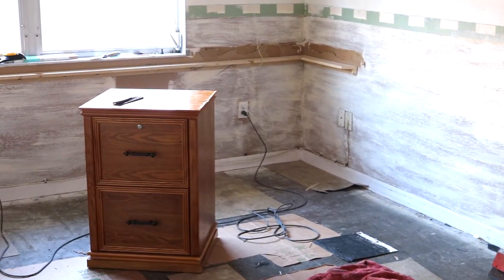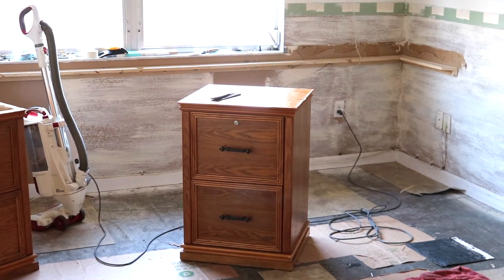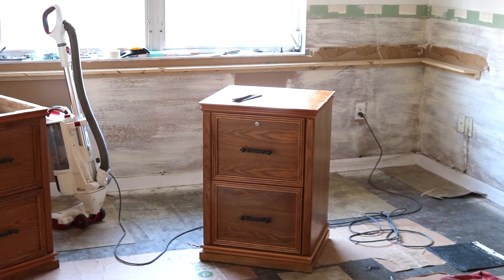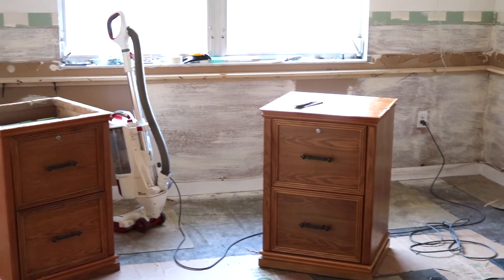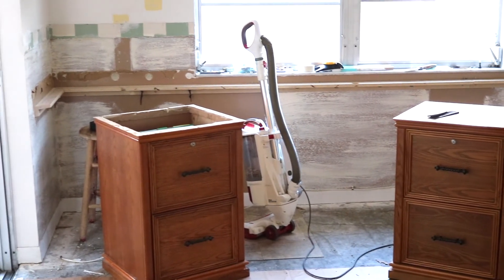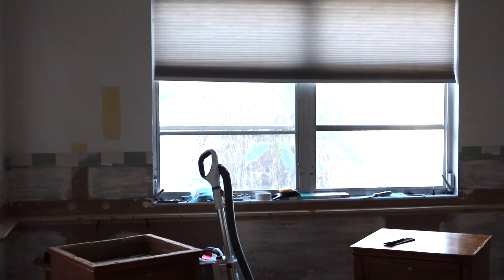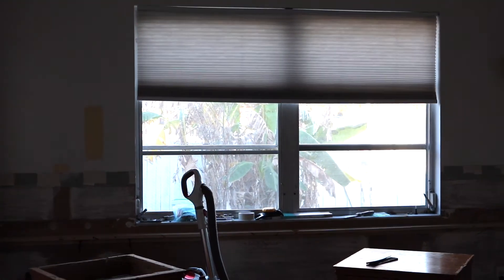I ordered my cabinets, I ordered some backsplash — I decided I want to do a backsplash over here — and then I also ordered some knobs. I'm not going to tell you what they look like but I love them and I think you will too.